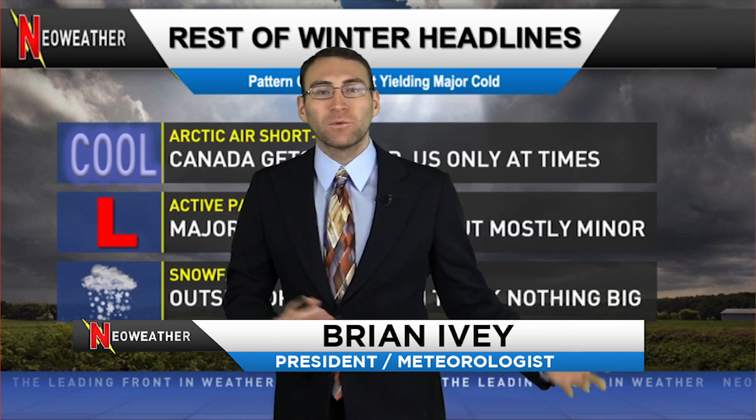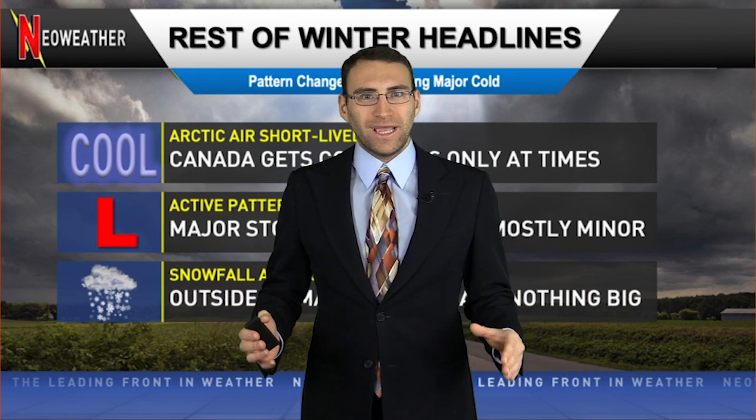Hello everybody, meteorologist Brian Ivey here. Thanks so much for watching. This is a nice look ahead at what the rest of the winter will likely bring across portions of southern Canada and much of the United States for all different types of industries to be able to get a heads up on what's going to happen.